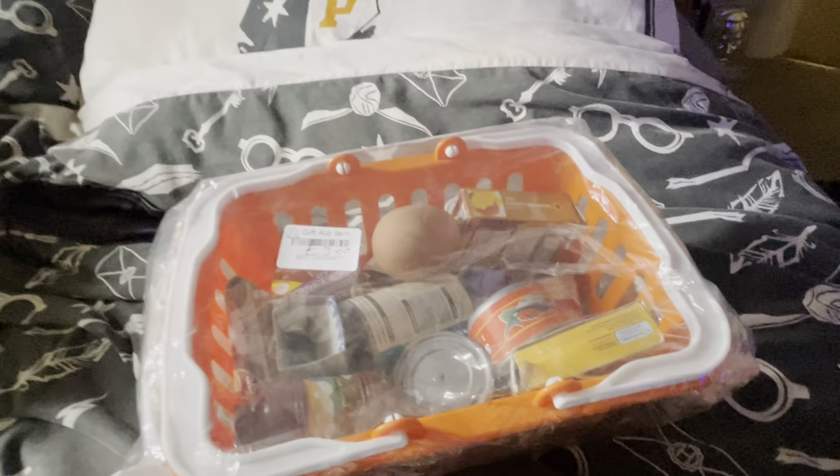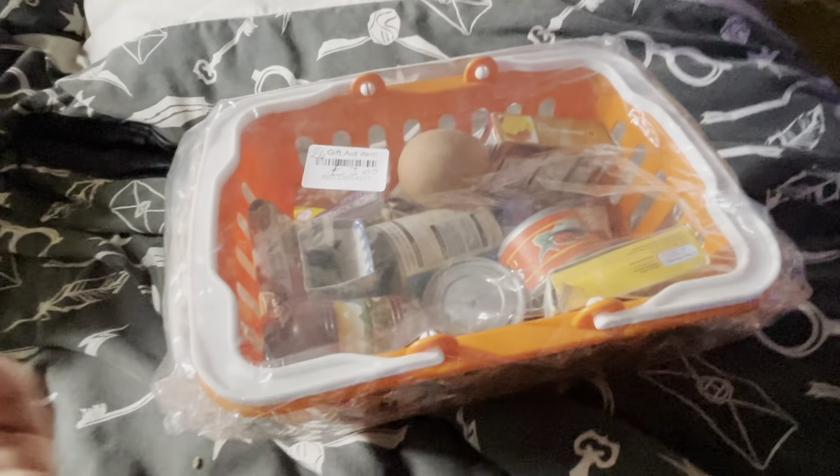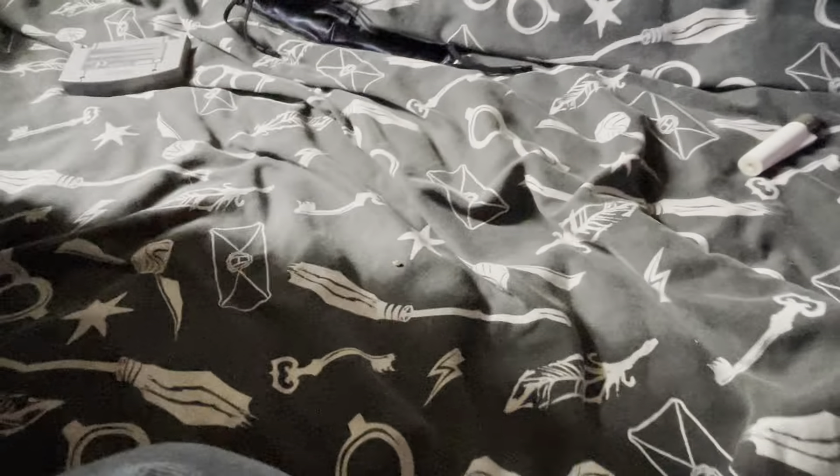My mum just put a tenner in my bank and said 'you're always good to me and I want to send you a tenner.' So I thought, I'm gonna end up spending it on the kids. So with that tenner I'm gradually buying bits — this food set was three quid so I've still got seven quid back to spend. You gotta love your mums!